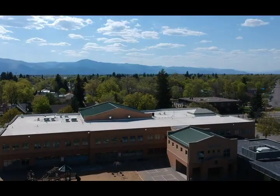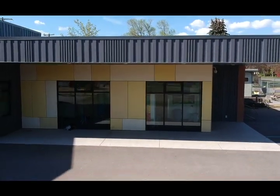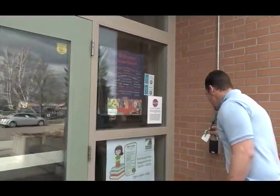Hi, I'm Peter Halloran, Principal at Paxson Elementary School. Welcome to our school. Come on in.